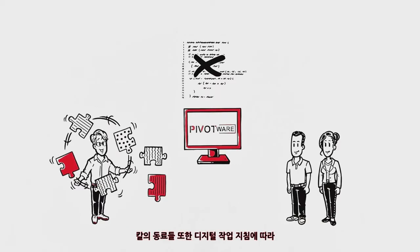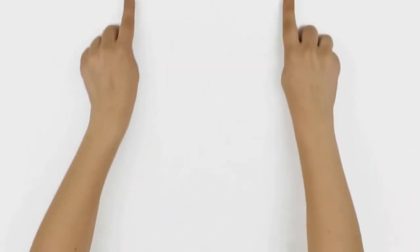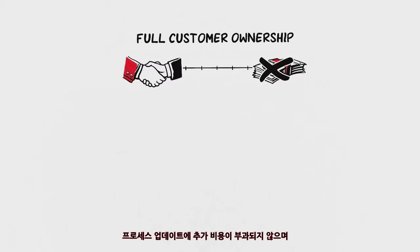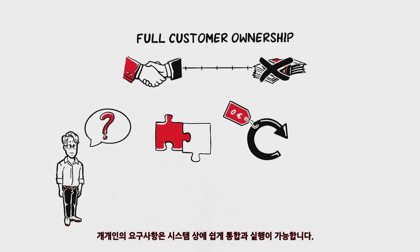And for his staff, the digital work instructions considerably shorten the learning period. With full customer ownership, Karl doesn't incur any delayed costs either. The process updates are at no additional cost and individual requests are easy to integrate and convenient to implement.